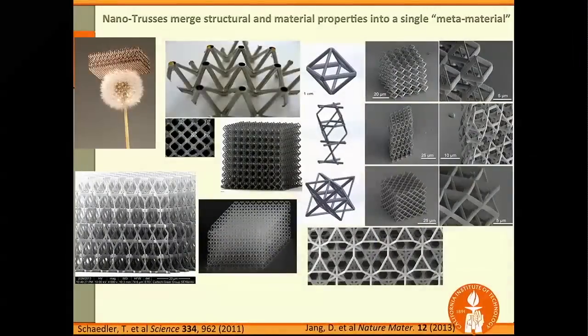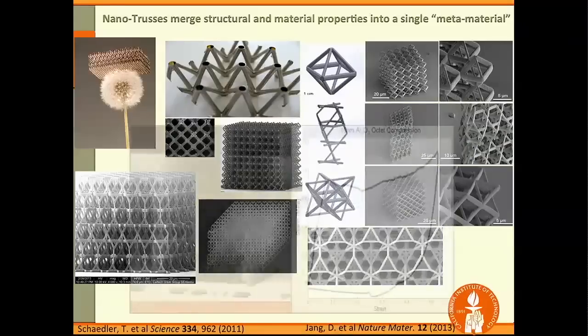I'd like to show you some of the nano-trusses we've been making in our group. The part in the middle is a CAD design my students created, and everything else you see has actually been made in my group. You can see how they get very close to one another at these scales. There are different geometries we can write, we can make them almost any size you want, and out of almost any material you may want.